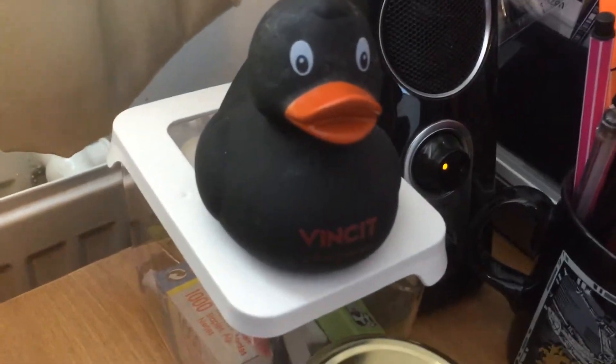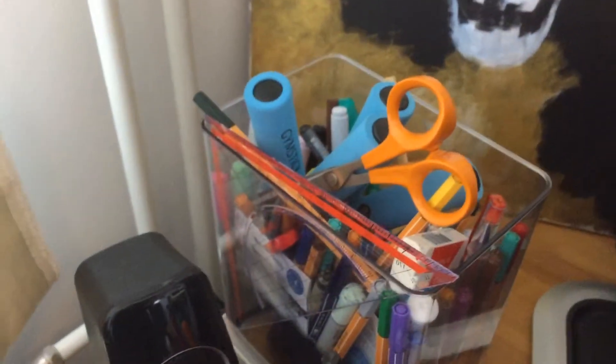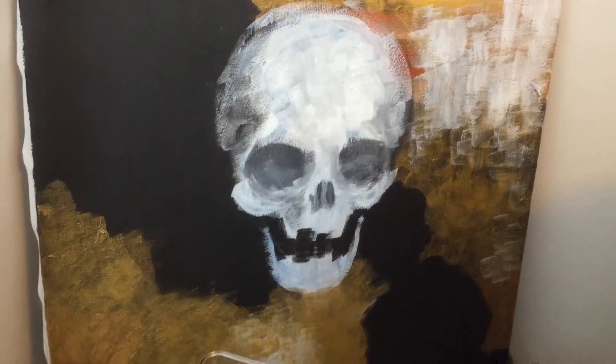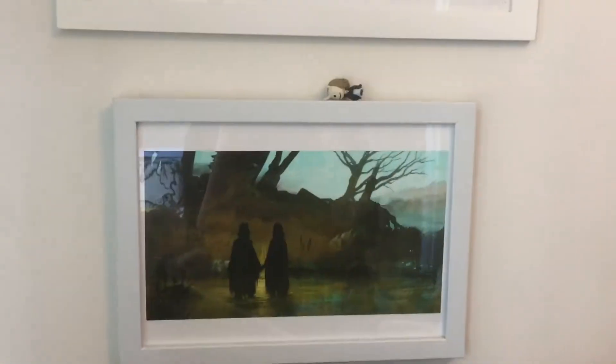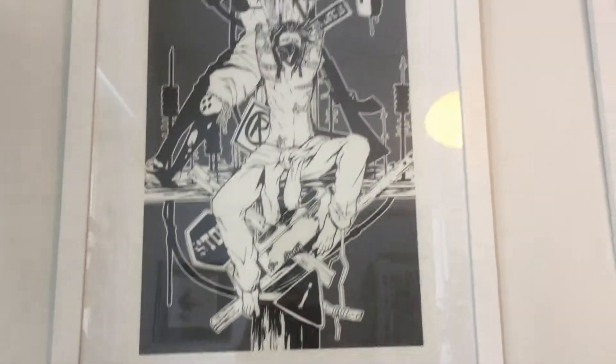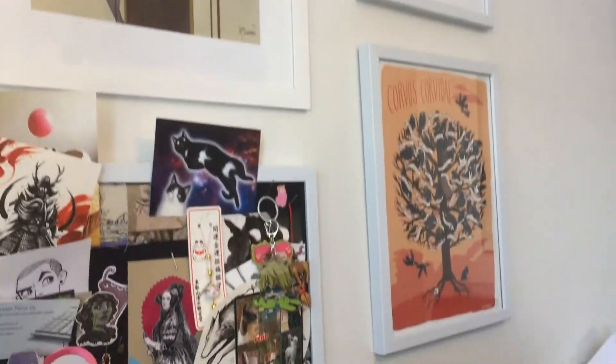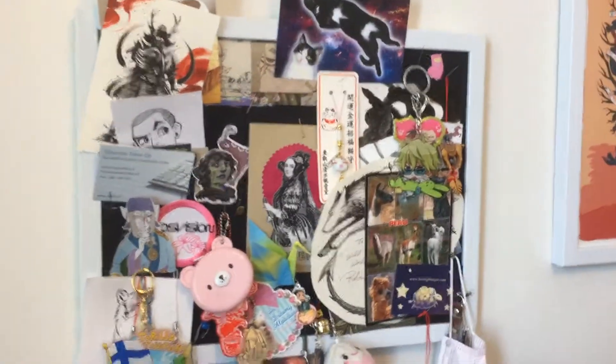Here's my rubber duck. And here's pens. Here's a painting that I'm probably never going to finish. Here's some art. More art. More art. And lots of stuff.